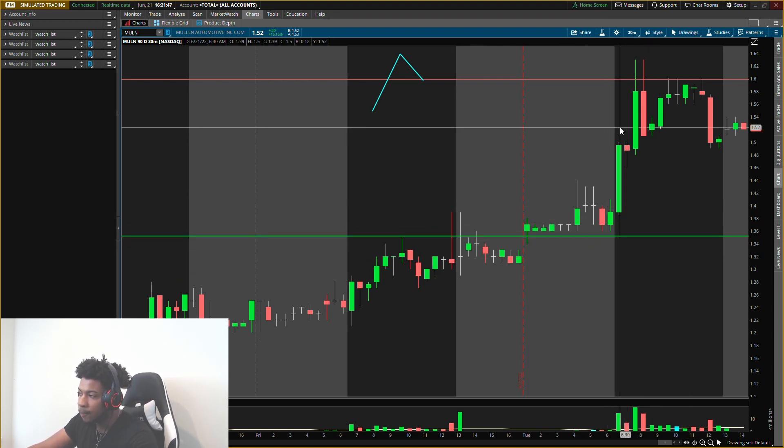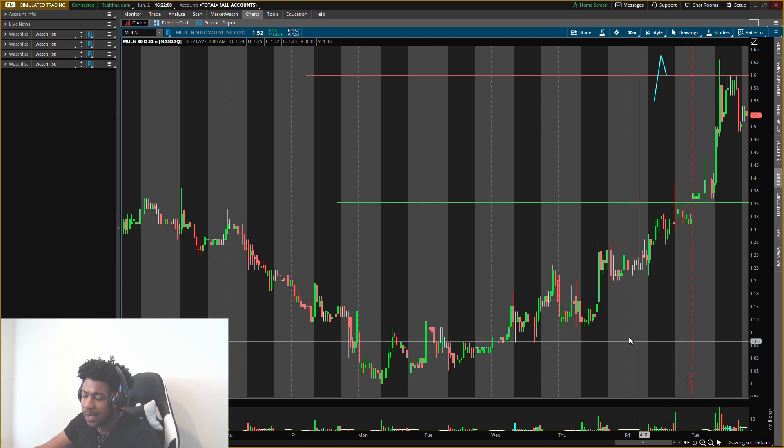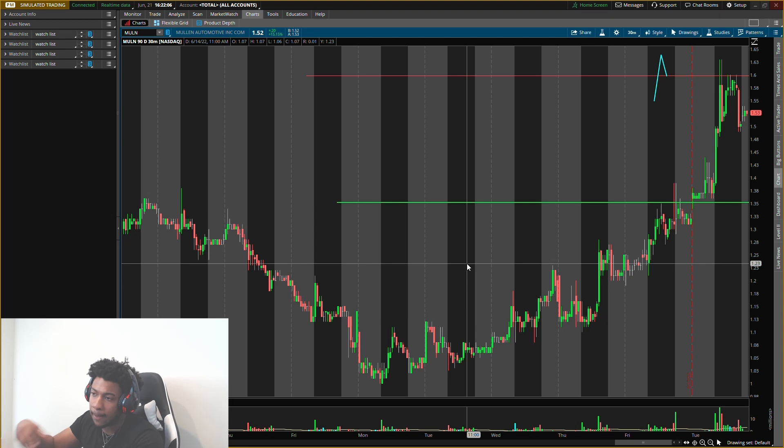This is the main area I want to buy — the massive buying level — because it's also a support, so it's more than just a buying level. We'll see how it moves tomorrow. These are the two main levels I'm looking at for Mullen. Don't forget to watch the Sundell Growers video and the Rev video before this one. If there are any other stocks you want me to cover, comment them down below as fast as possible before I make the next videos.